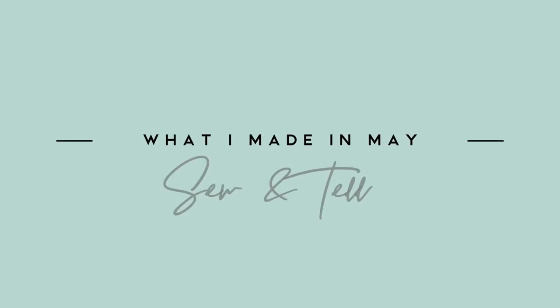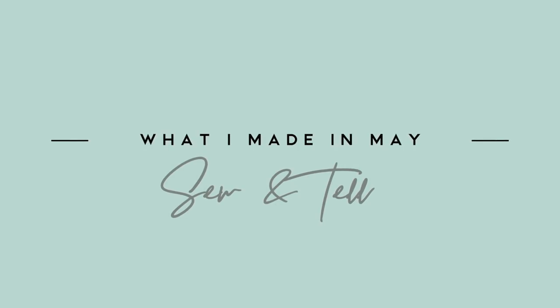Hey guys, welcome back to my channel! Today we're going to talk about everything I made in the month of May. It's a little late but we're here now and I've got a fair amount of stuff to show you. I made a fair amount of things and I did make a lot of pajamas - three pairs actually. We are in quarantine and that is all I'm wearing, so you know it was going to happen eventually.